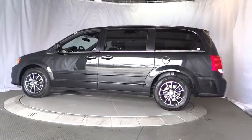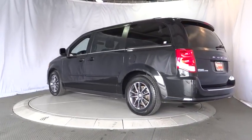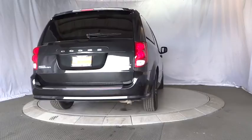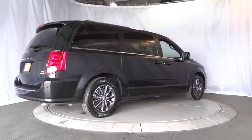This vehicle has less than 55,000 miles. Here are some of this vehicle's great options: power liftgate, traction control, steering wheel audio controls, backup camera, stability control, keyless entry, anti-lock braking system, adjustable steering wheel.